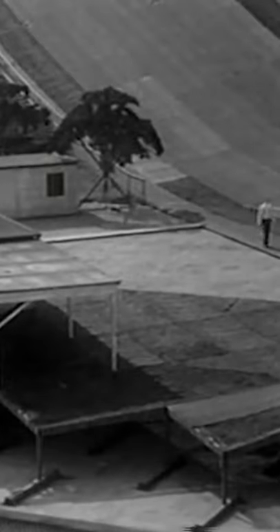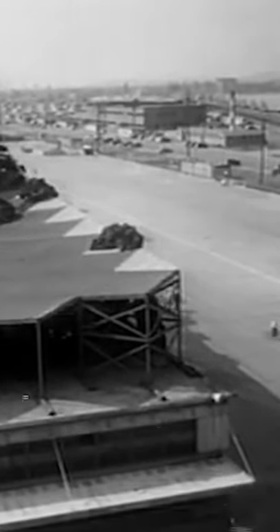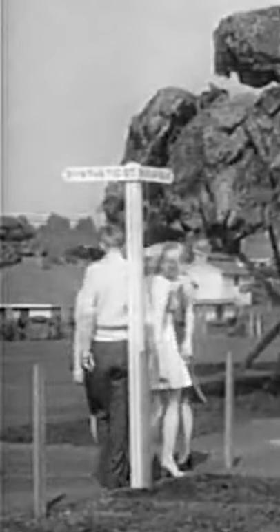The buildings were only 4 feet tall, and trees were made of chicken wire and painted burlap. They even paid actors to walk around.